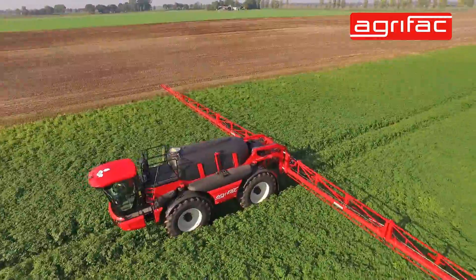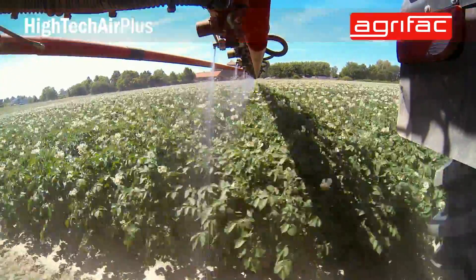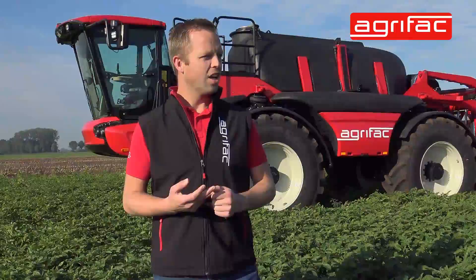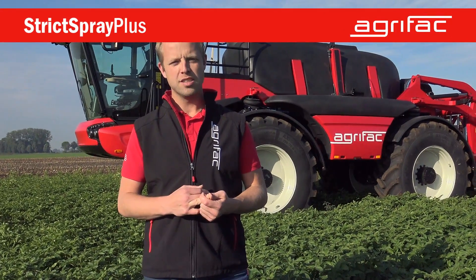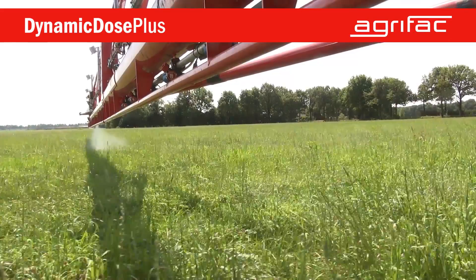The boom is available up to 55 meters. Also with height control, you can even spray less water per hectare, so even bigger fields out of one tank. It's also equipped with a strict spray plus system for corner compensation, and it's completely designed to use Dynamic Dose Plus as well.